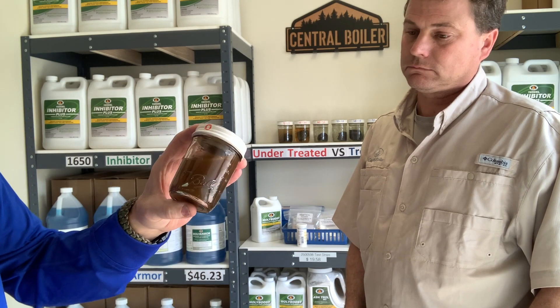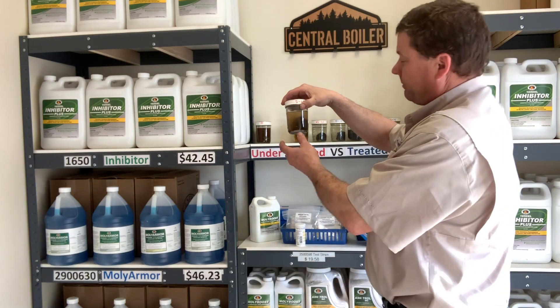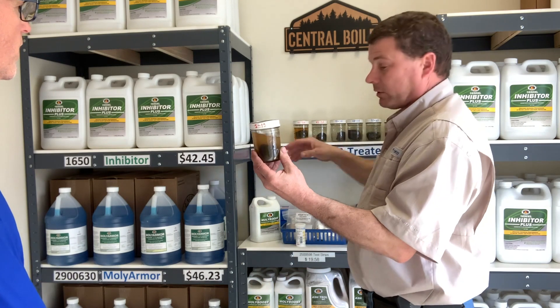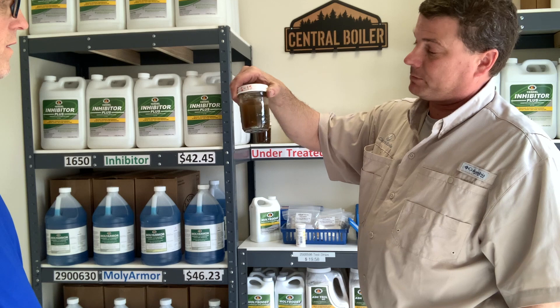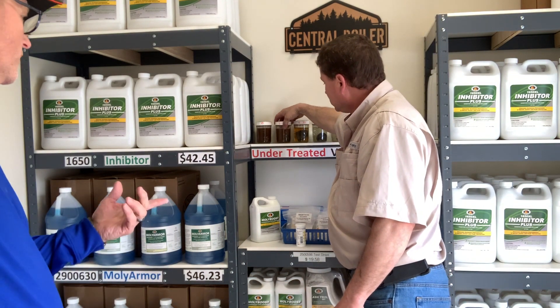You can see the water has rusted — you can't even see through it. That's with zero treatment. The next jar is at basically 25% of what is recommended. At 25% treated, it's still to the point where you can hardly see the steel wall — it's still rusting, so your water jacket is still not protected. A person is still going to have issues down the road.